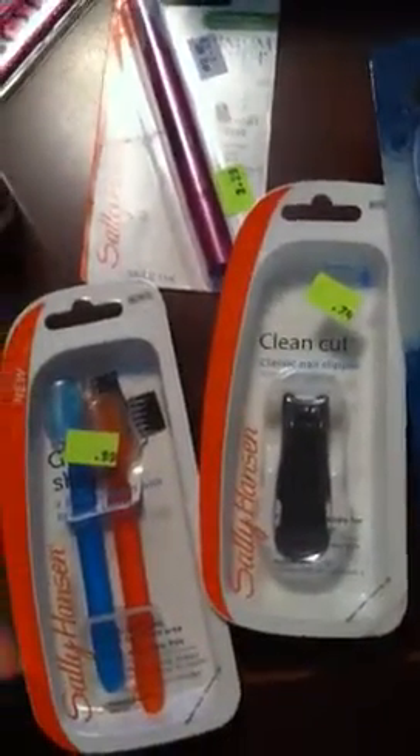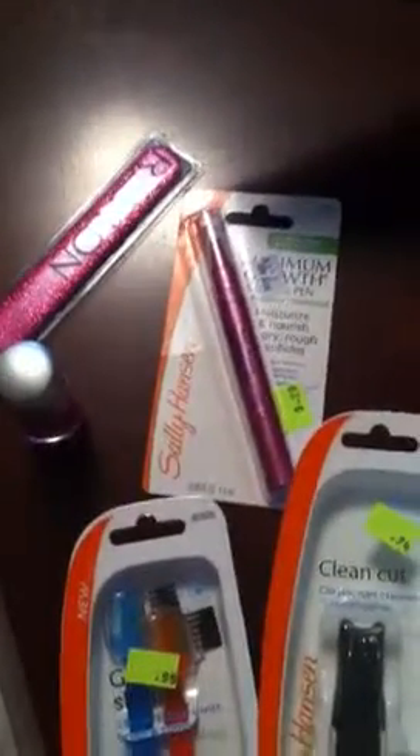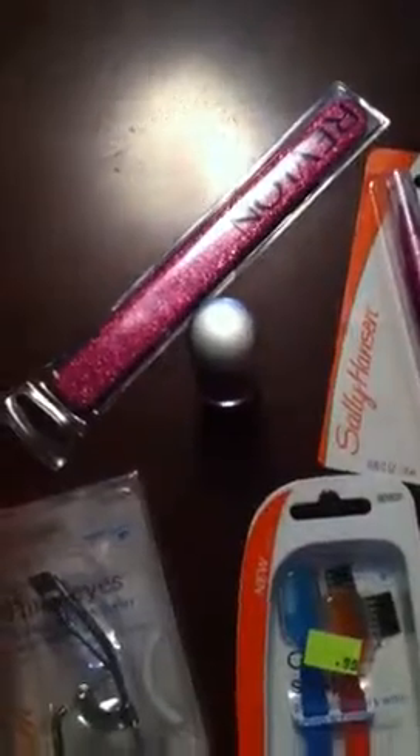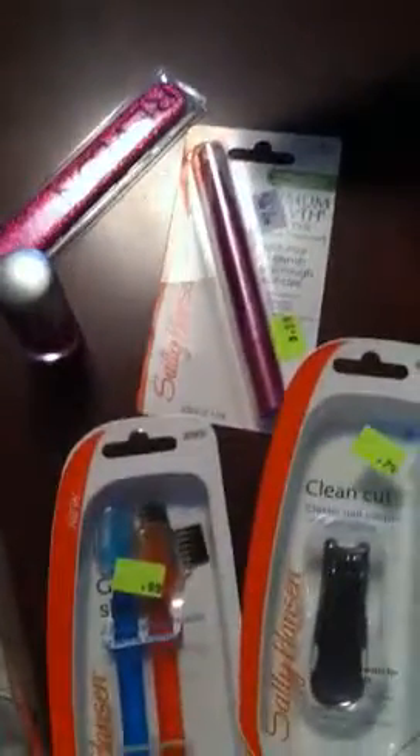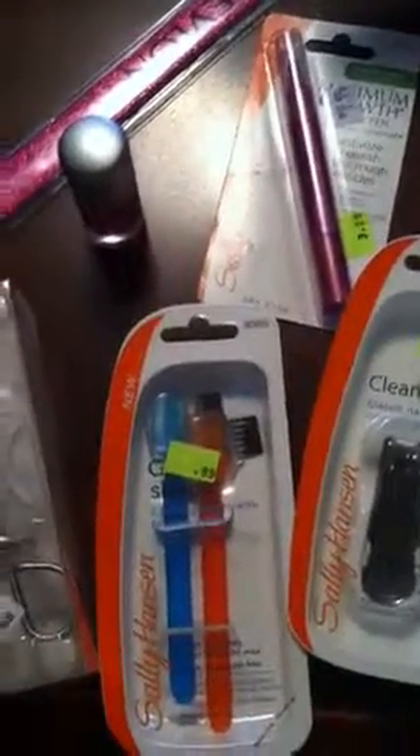The nail file — I even bought a cuticle remover, another nail file. And all these things only cost me, after the sale and the coupons, $7.00.